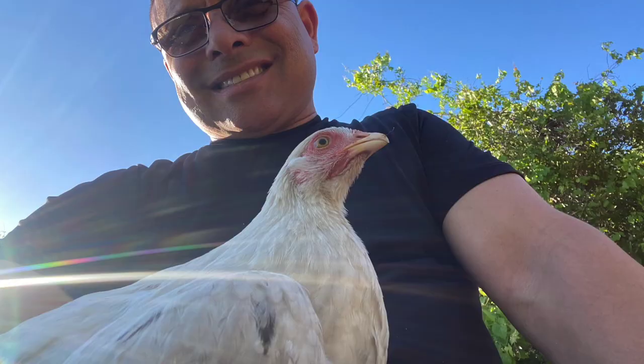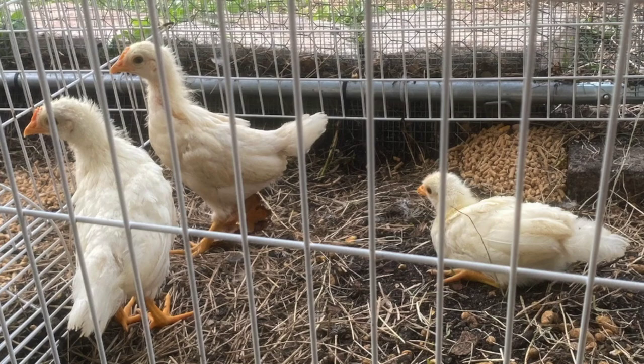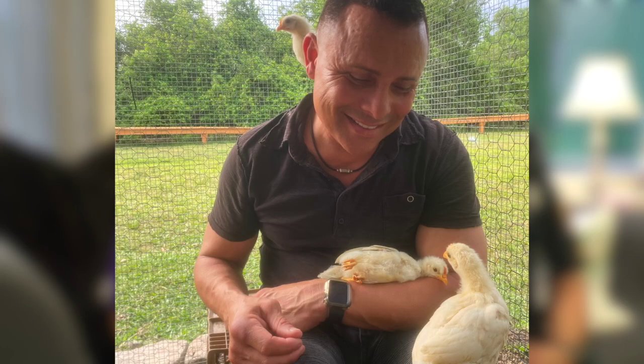Yes, I do. I have three parrots, two blue and gold macaws, one African grey, and six chickens. I'm about to get some ducks this weekend, I think.